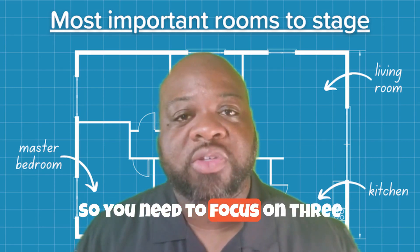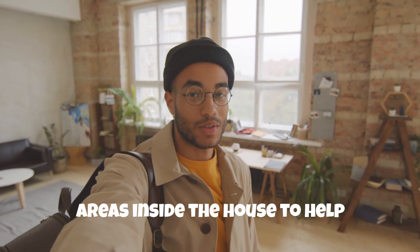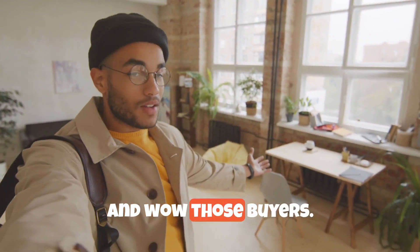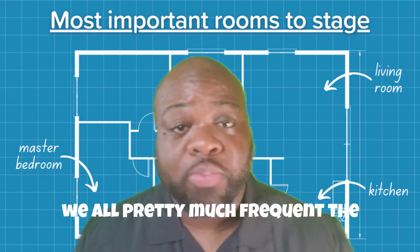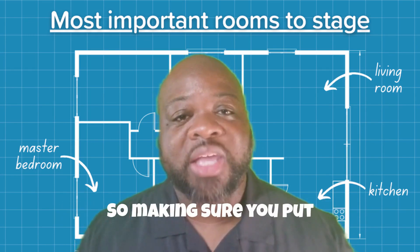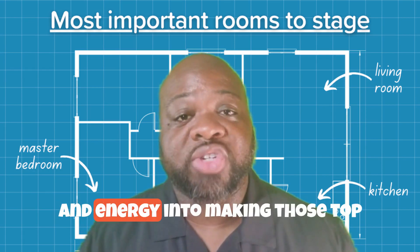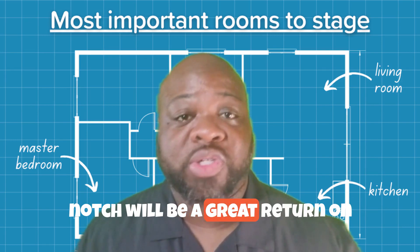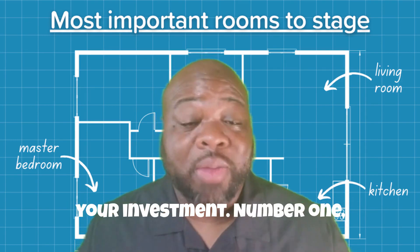So you need to focus on three areas inside the house to help spruce up the property and wow those buyers. These are the three areas that we all pretty much frequent the most when we're living in a property. Making sure you put your time, money, and energy into making those top notch will be a great return on your investment.